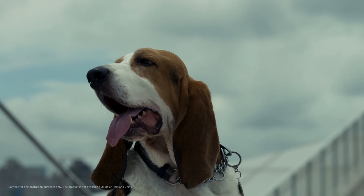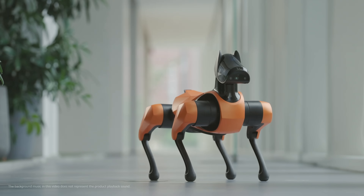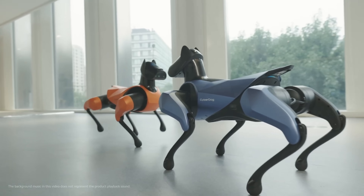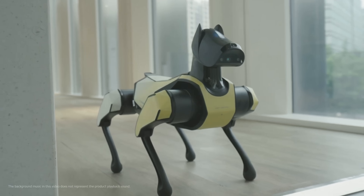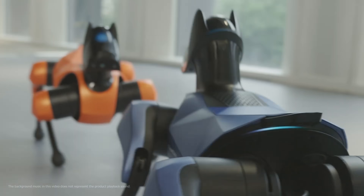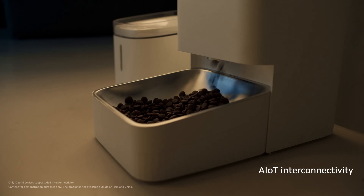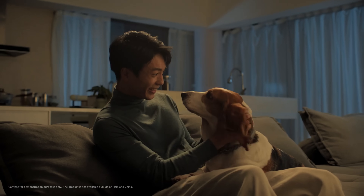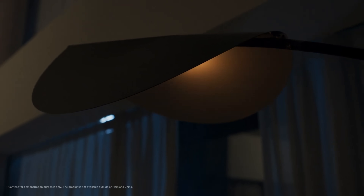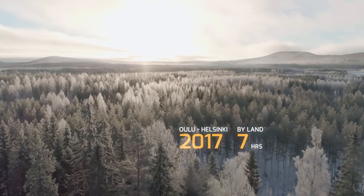What sets the CyberDog 2 apart is its learning capabilities. Thanks to Xiaomi's AI reinforcement learning platform, the CyberDog 2 can learn new skills. Each movement is simulated and trained by over 30,000 AI dogs, making its movements natural and lifelike. The CyberDog 2 truly represents the advancements in the field of bio-inspired robotics.